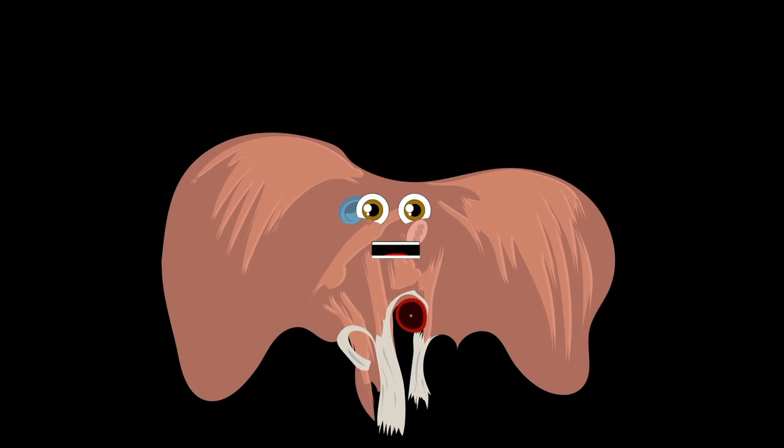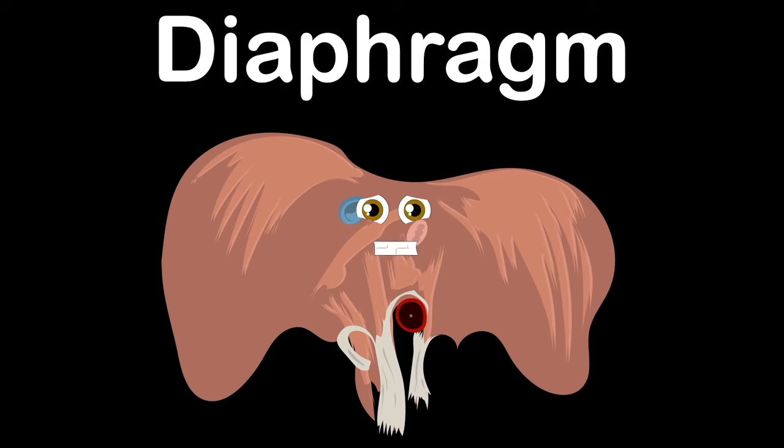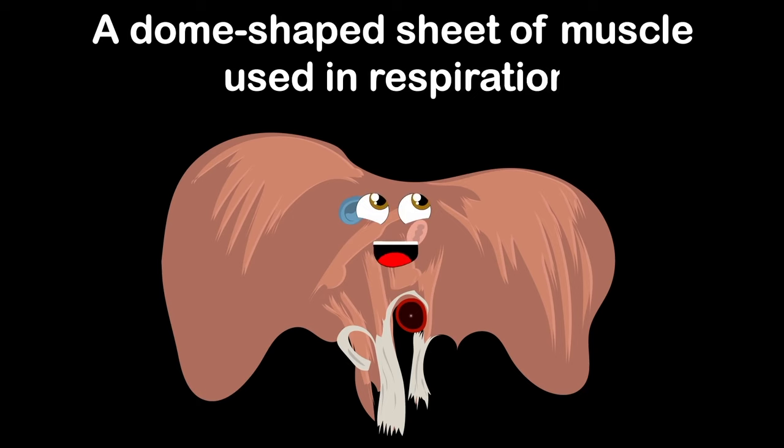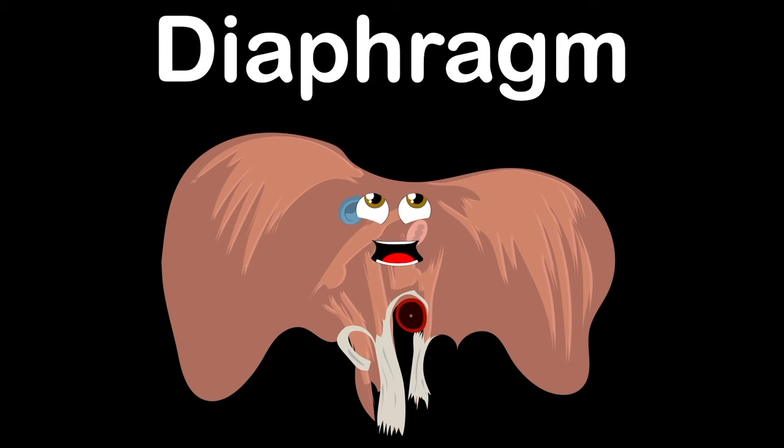The thoracic diaphragm is another name I go by. Breathe deep when you're singing about me — now goodbye! The diaphragm, a dome-shaped sheet of muscle used in respiration, an anatomical landmark that separates the chest from the abdomen.